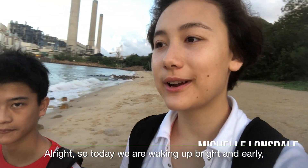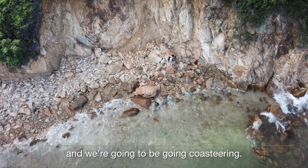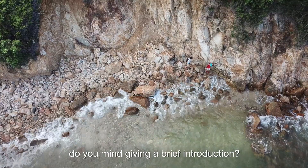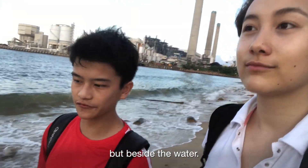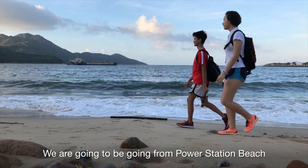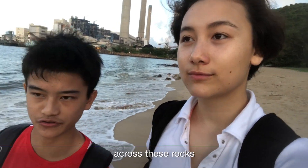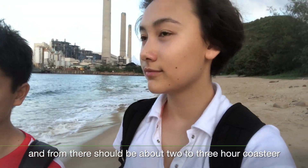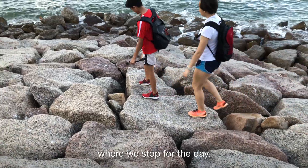So today we are waking up bright and early — it's like 6am in the morning — and we're going to be going coasteering. For people who don't know what coasteering is, coasteering is basically just rock scrambling but beside the water. So be warned, you might get wet. We're going to be going from Power Station Beach on Lama Island, across these rocks, towards Hongxingye Beach. And then from there it should be about a 2-3 hour coasteer to Losoxing Beach, where we'll start for the day.